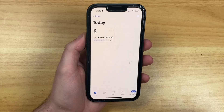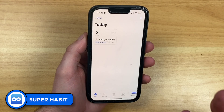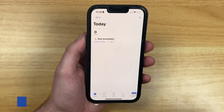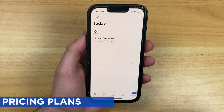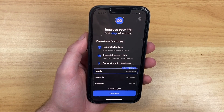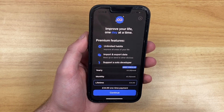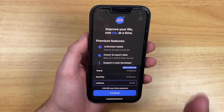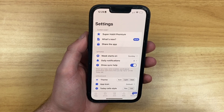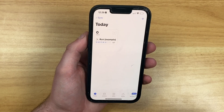Here we are with Super Habits and as you can see it's a fairly simple structure. This application does have a free account with a limited number of habits, and also a paid account called Super Habits Premium, priced at £34.99 in the UK. That's a one-time payment giving you lifetime access, or there's a yearly option for £20 — relatively priced compared to other habit trackers.